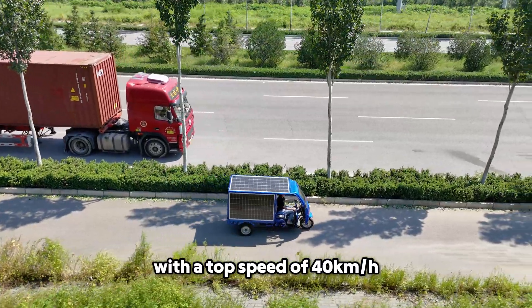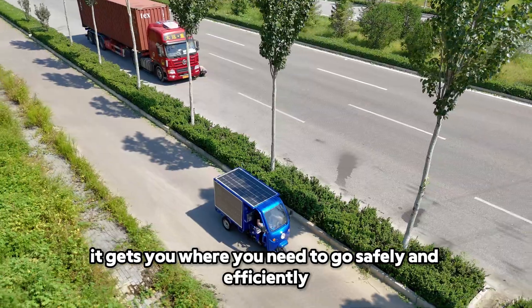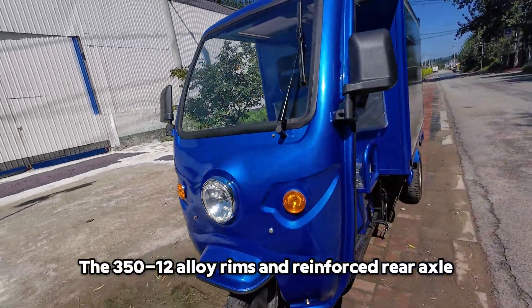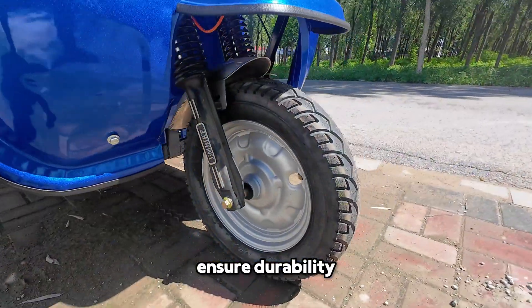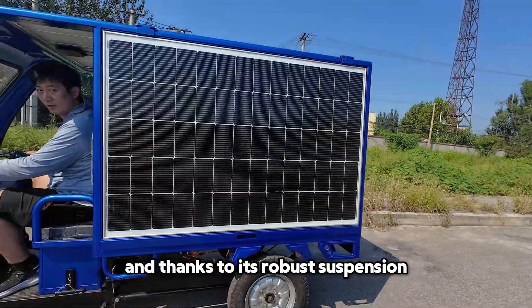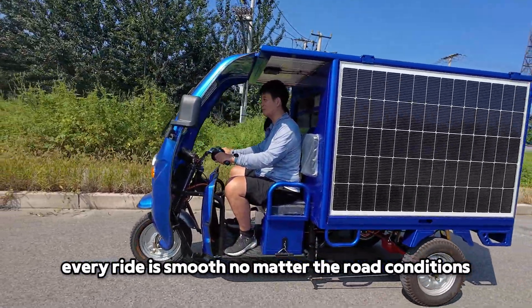With a top speed of 40 kilometers per hour, it gets you where you need to go safely and efficiently. The 350-to-12 alloy rims and reinforced rear axle ensure durability, so it's ready to tackle any terrain. And thanks to its robust suspension, every ride is smooth, no matter the road conditions.